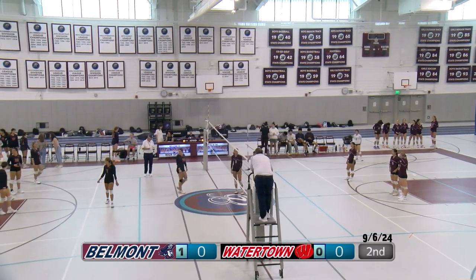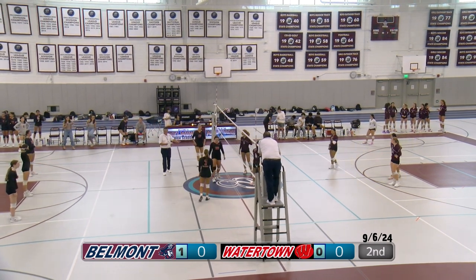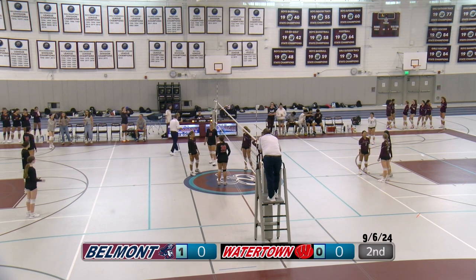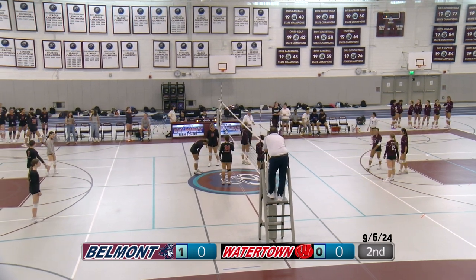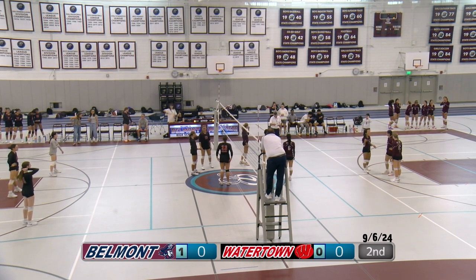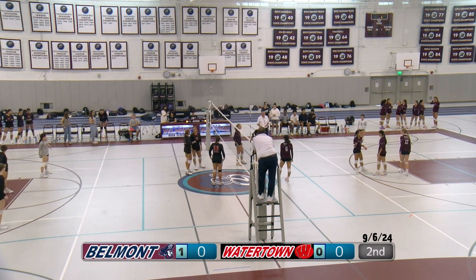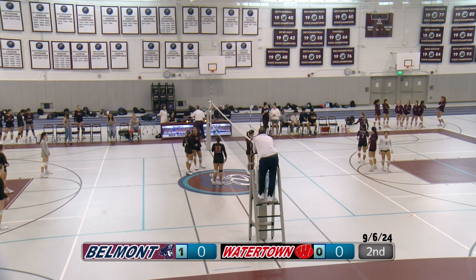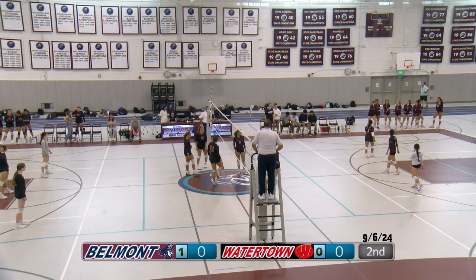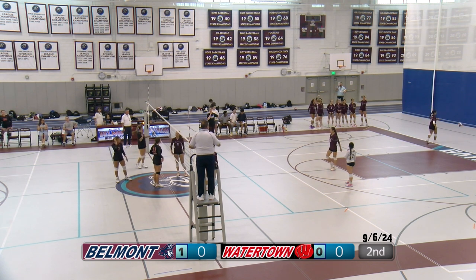Welcome back — we are in the second set. Score is now zero to zero. Belmont needs to win two more sets for a total of three. Varsity game plays best out of five; first person to three games wins. The fifth set goes to 15 instead of 25. Belmont's playing a really solid game so far. Belmont's serving first, and we're going to try and keep up this gameplay.